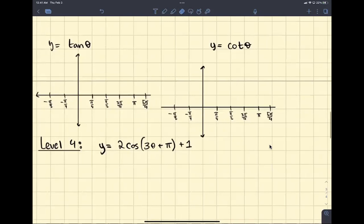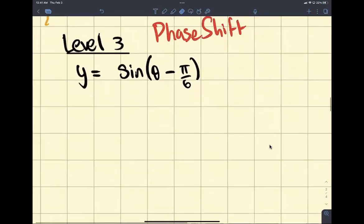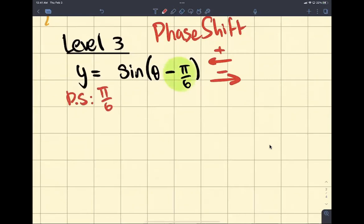So, let's start with: what's a phase shift? We know we're dealing with a phase shift when we do plus or minus on the inside. Plus means to the left. Minus means to the right. So right now, our phase shift is going to be pi over 6 to the right.